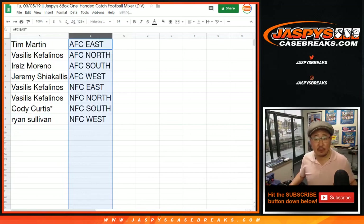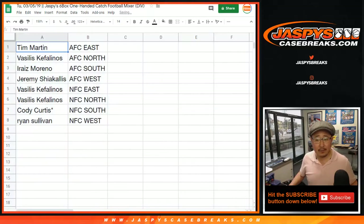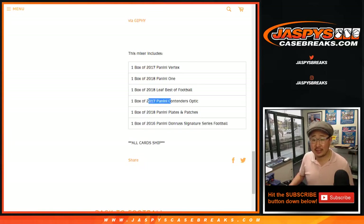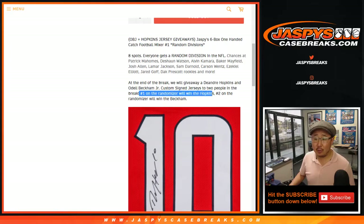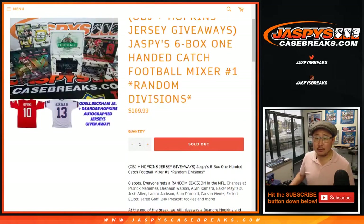Let's order these by divisions — feel free to trade if you'd like. Keep in mind, this is the list of boxes right here: two 2017 products, one 2016, and three 2018 — although this could be any year. A hit out of Leaf Best of could cover the spot of this divisional. At the end of the break, separate dice roll, we'll randomize the eight spots again. The name on top gets the DeAndre Hopkins jersey, and the second name gets the Odell Beckham Jr. jersey. We don't have those on hand, but we're getting them delivered tomorrow and will mail those out.